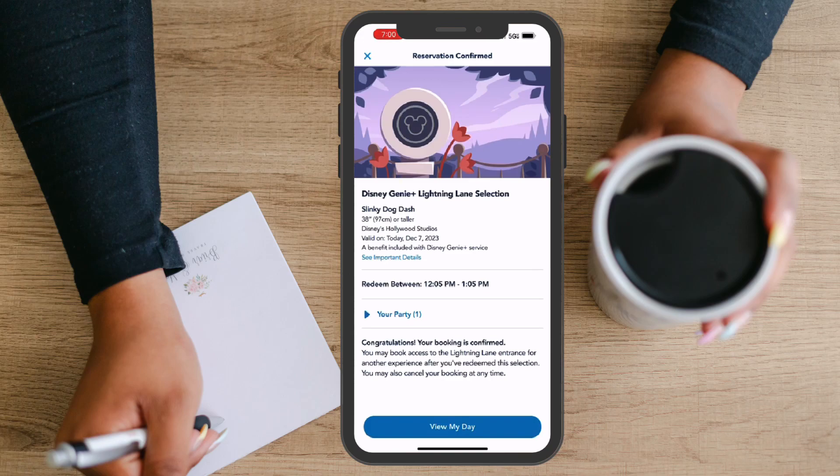Lightning Lane reservations can be made immediately after you've redeemed the previous one, or every two hours, whichever occurs first. This means if it's 8am and you've made a Lightning Lane reservation to redeem between 8:30 and 9:30am, immediately after you've redeemed that reservation, you can make another one.